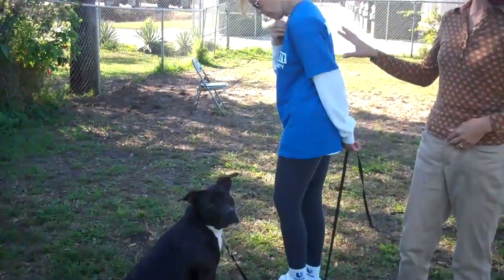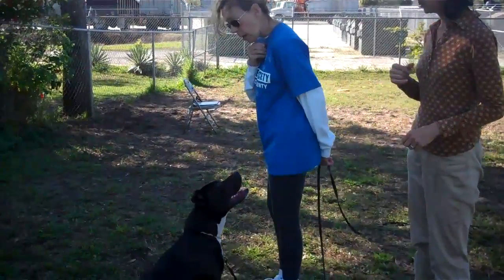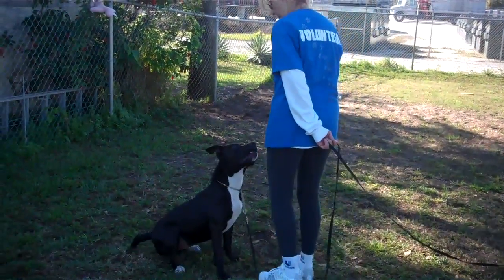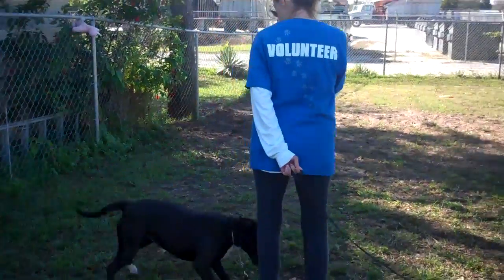So Mary Ellen here is a volunteer, and she is going to teach her to back up. Go ahead and ask her. Back up, Cabana. Push your foot toward her. Back up. Good. Keep going. Back up — more foot. More. Back up. Good.